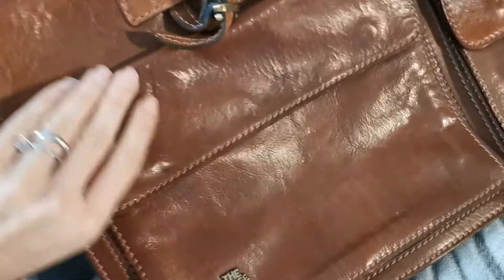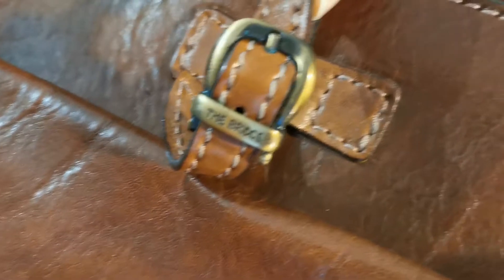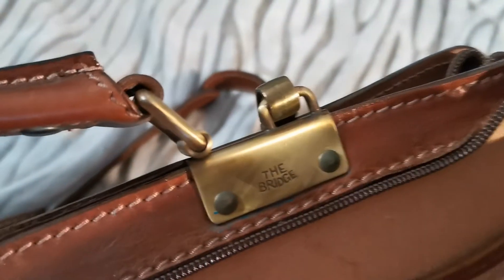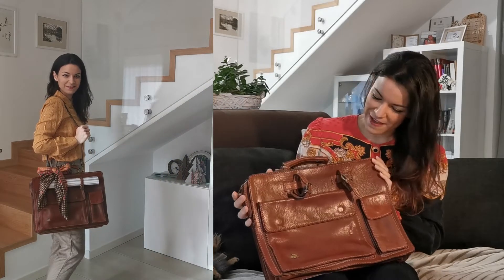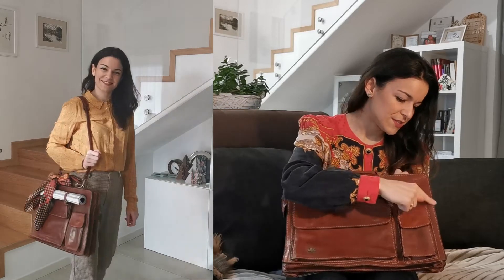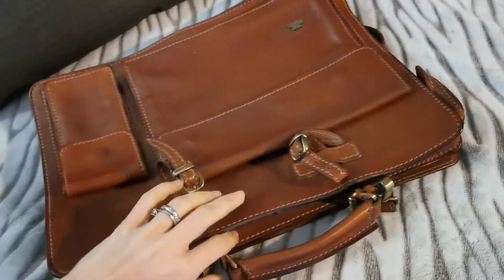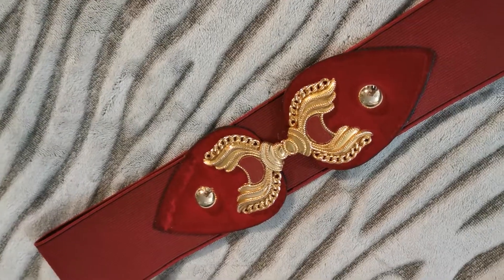In the 70s this was a new model, very different from the ones that came many years before — those were rigid, squared, very simple document holders. This one has a fascinating style, something like an English retro vibe, with this good leather and visible stitching on the edges. This reminds me of a saddle style.